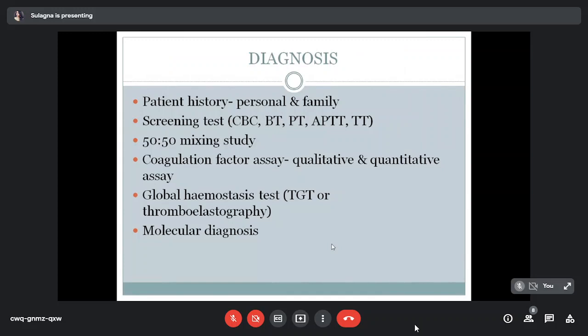To diagnose a rare bleeding disorder, first take patient personal and family history — including type, frequency, severity, and site of bleeding, and any family member with similar symptoms. Screening tests include CBC, bleeding time, PT, APTT, and TT. PT, APTT, and TT are coagulation screening tests, while CBC and bleeding time are done to rule out platelet disorders such as thrombocytopenia. A 50:50 mixing study can be done to rule out the presence of any inhibitor when PT, APTT, or TT are abnormal.